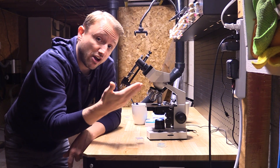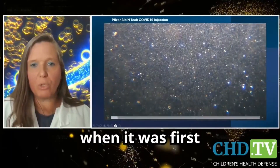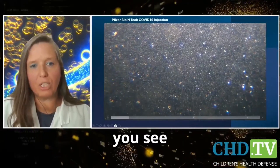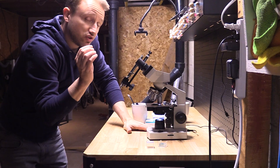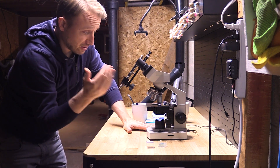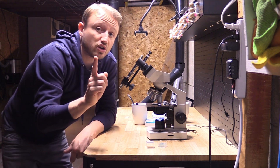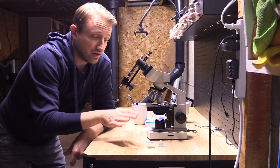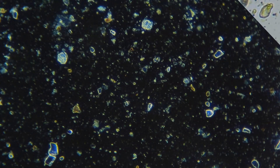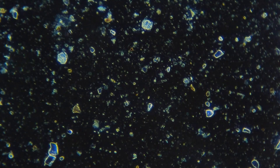Depending on how familiar you are with microscopes and science in general, people either believe this video or they understand the mistake the doctor made when looking at her samples. She is using a setup called dark field microscopy, the same setup I'm using right here. This is not hard to do — I'm going to show you how. You can take a normal light field microscope and transform it into a dark field microscope. It almost looks like outer space.